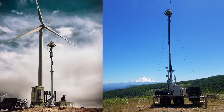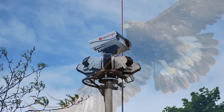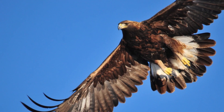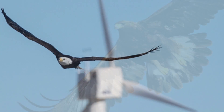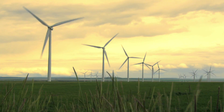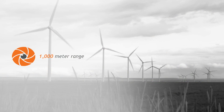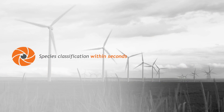The Identiflite system blends artificial intelligence with high precision optics to detect eagles and protect them from collision with rotating turbine blades. Identiflite scans the sky and within seconds of detecting an eagle,